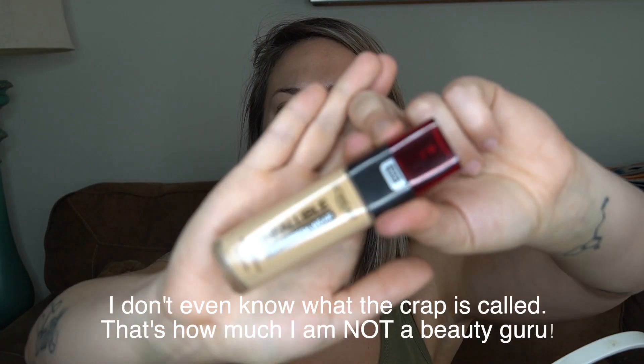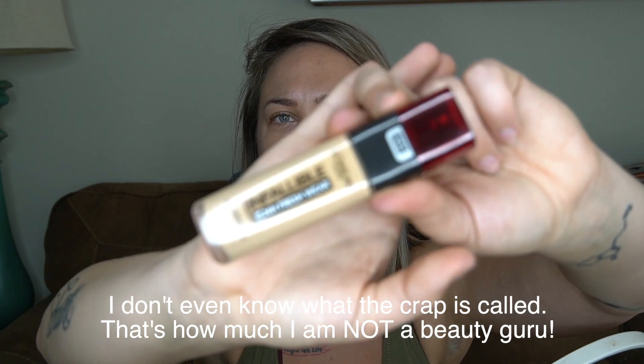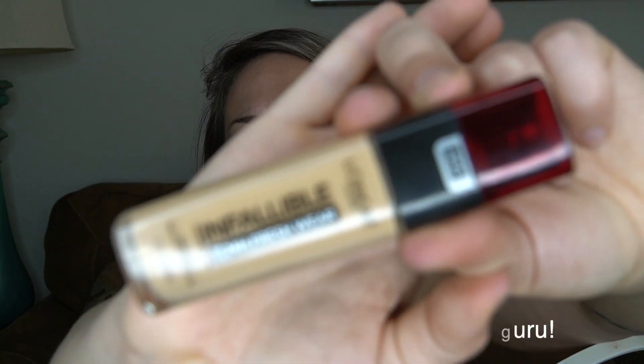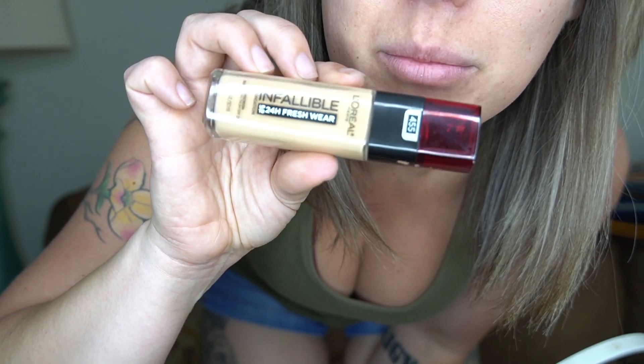Next step I'm going to apply this concealer — whatever, foundation. Here's my foundation. Obviously I don't know what I'm doing. Now we're going to use our beauty blender — a wet beauty blender. Well, it's not really wet, it's damp. You all thought I was going to say the M word. And now we can go over the eyebrows again.